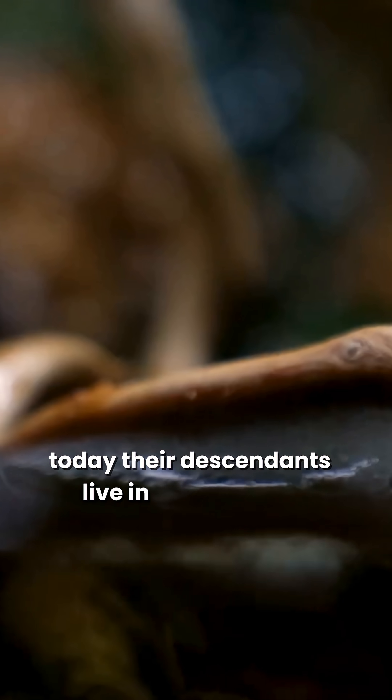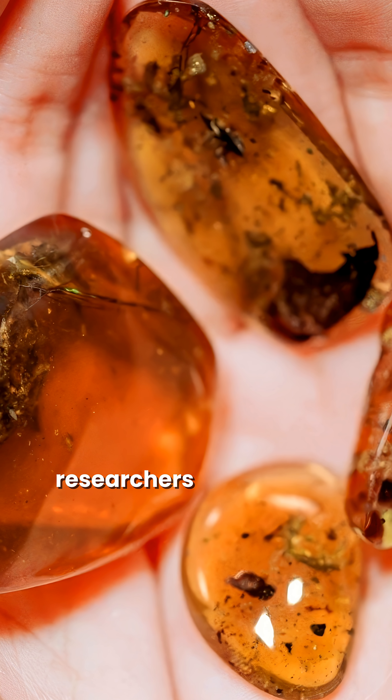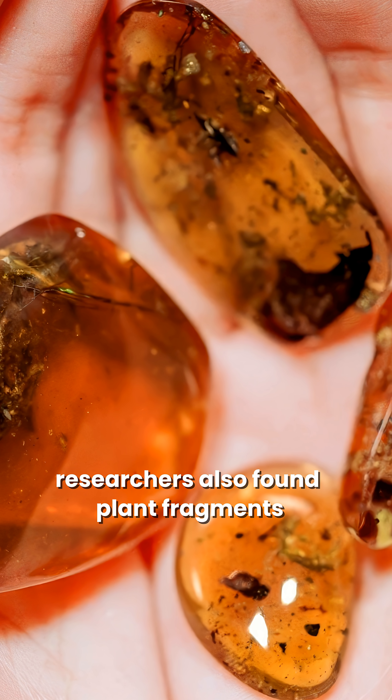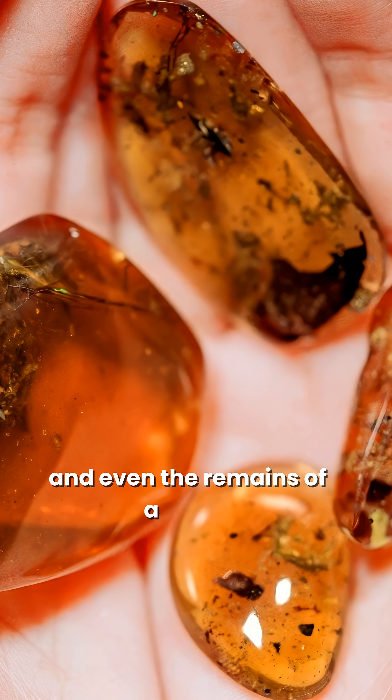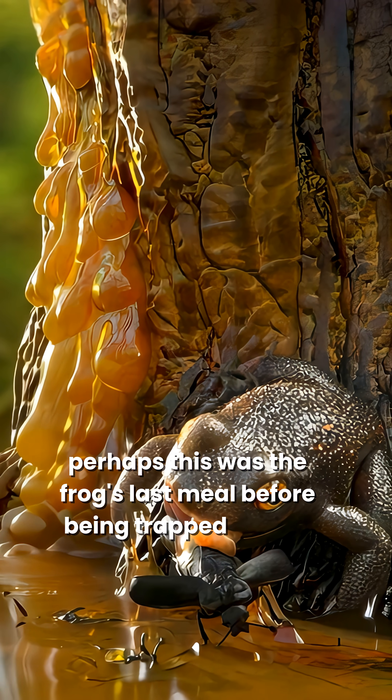Today, their descendants live in a temperate climate. Inside this same piece of amber, researchers also found plant fragments and even the remains of a beetle. Perhaps this was the frog's last meal before being trapped in resin.